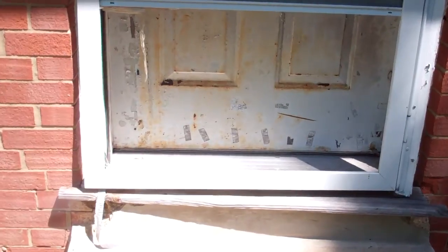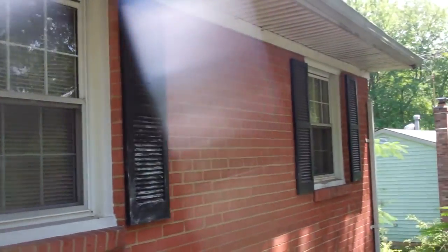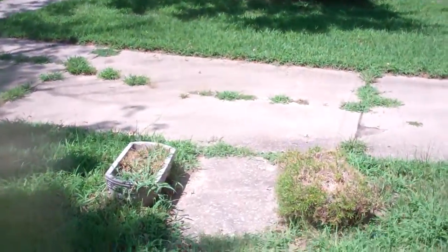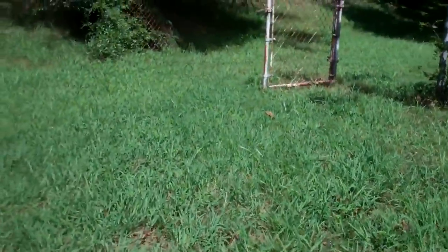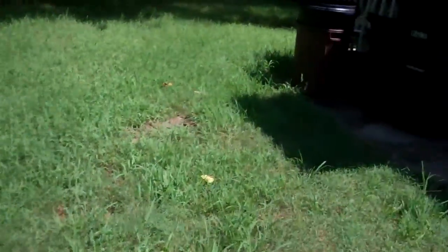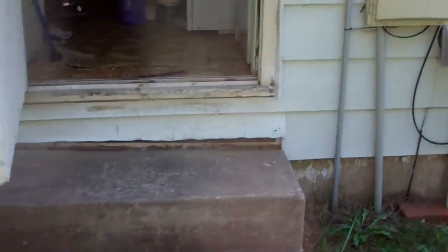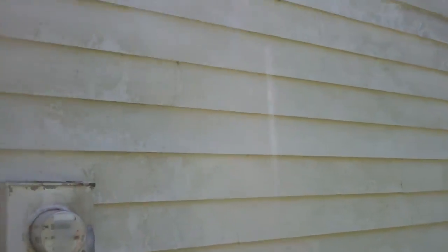Need a new front door. Oh yeah, let's look at the siding. It's not really chipped or anything, we just need paint.